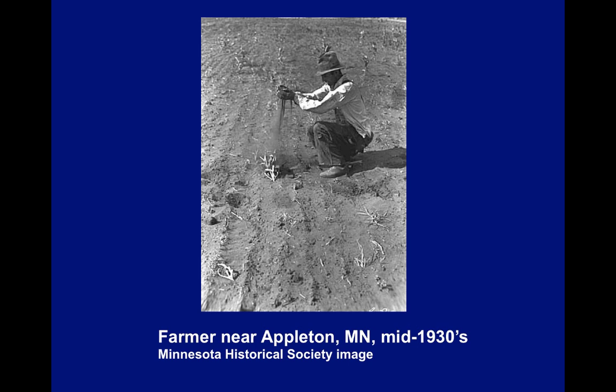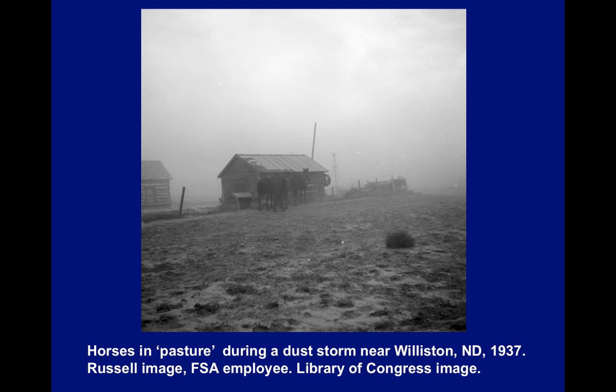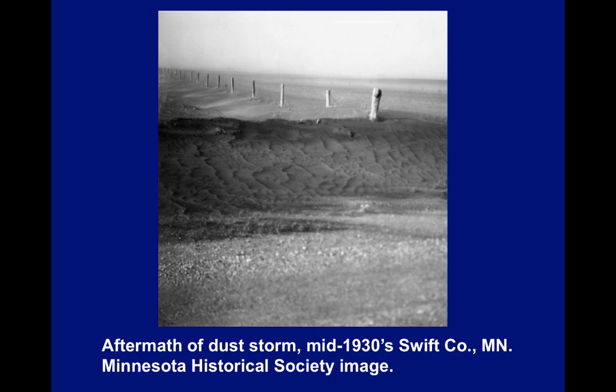Here's a farmer near Appleton, Minnesota in the mid-1930s — notice how the soil is just like flour. Mr. Russell was an FSA employee of the USDA sent out west to document what was going on. This is from 1937, when a lot of the dust was already lost. This is a dust storm from Williston — you can see the water tower in the background. These are horses in a pasture near Williston in 1937. This is the aftermath of a dust storm in the mid-1930s in Swift County, Minnesota.